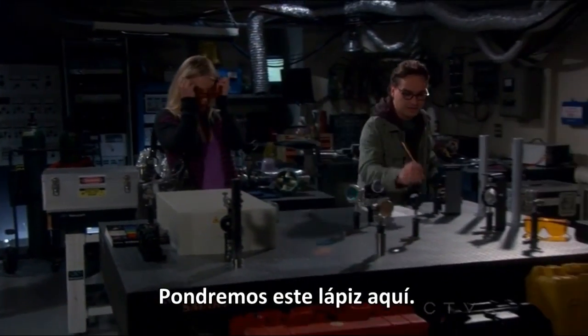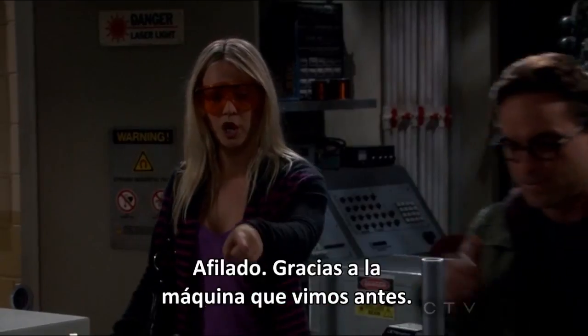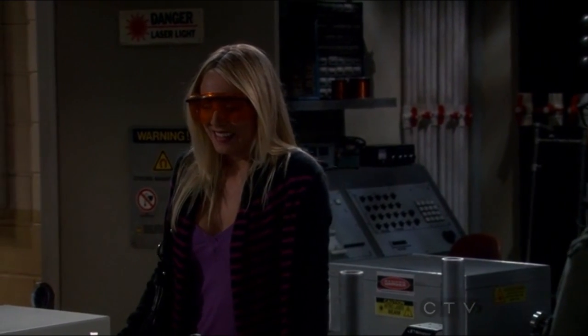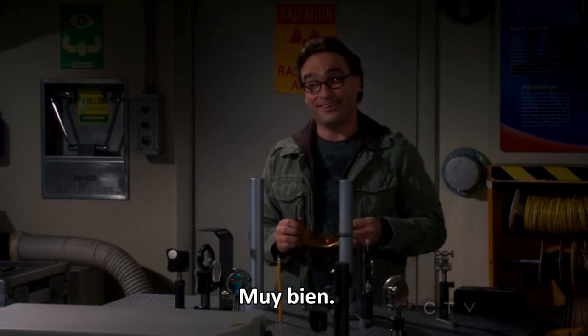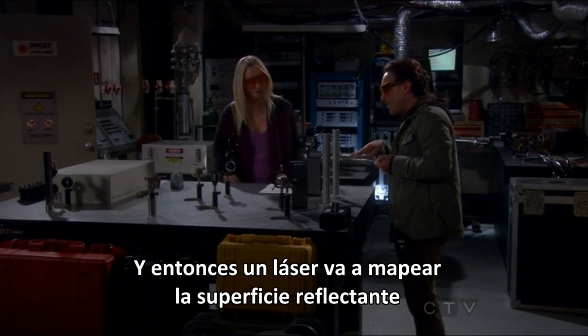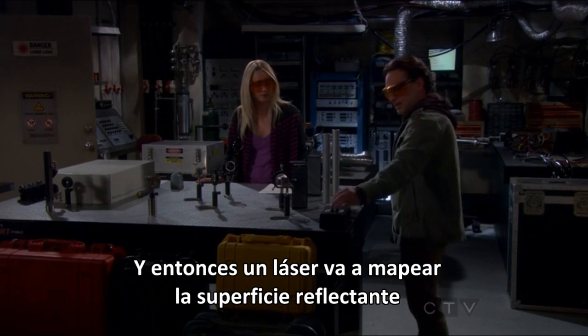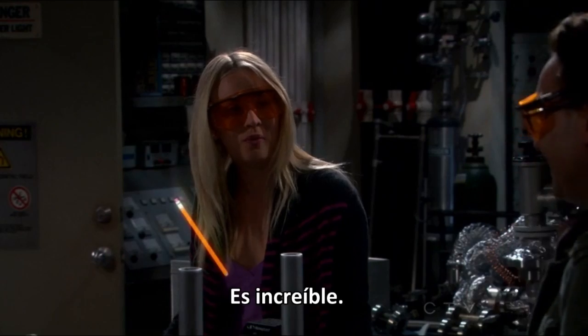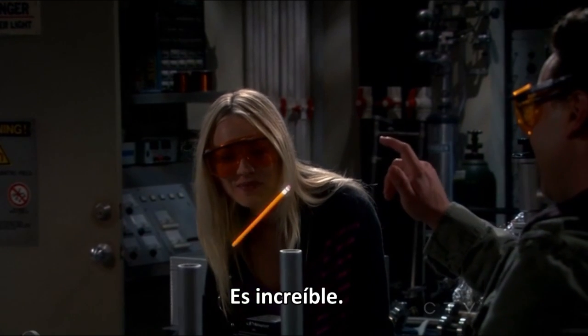Let's put this pencil over here. Sharp, thanks to the machine we saw earlier. Then a laser will map the reflective surface. And voila. Wow. That is amazing.